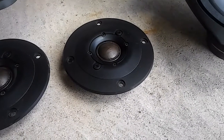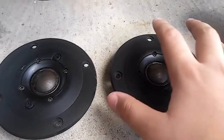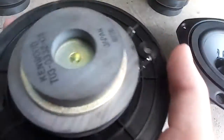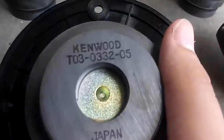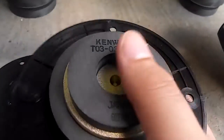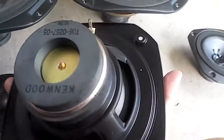Hello guys, welcome to another YouTube video. As you can see, I found myself some Kenwood pairs of tweeters, mid-ranges, and subwoofers. This is the tweeter pair and the mid-range.